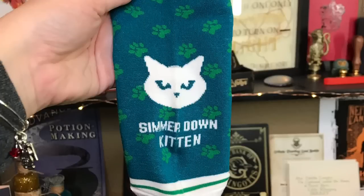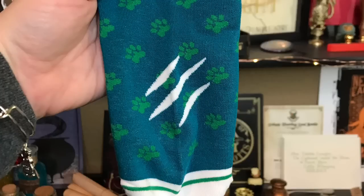Next we have some socks — you guys know I love socks. These are Simmer Down Kitten ankle socks inspired by Damon from the Luxe series. I have not read that series, but they have a kitty on them that says 'Simmer Down Kitten,' with scratch marks on the back. This is so cute — I love ankle socks, so I'm a fan.